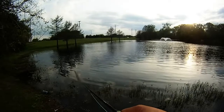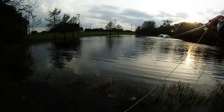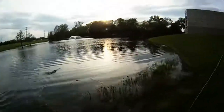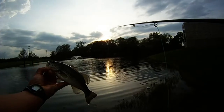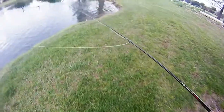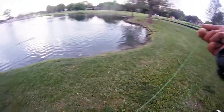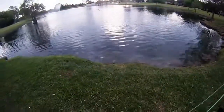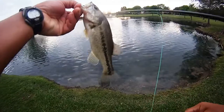We continued to fish the lower pond and got another bass to take, almost in the same place as where we got the other one. Not a bad looking one. Then we headed back to the main pond and while casting about, let the grasshopper sit for just a few seconds, and during that time this bass took it.